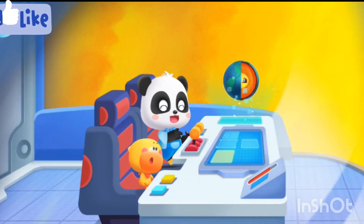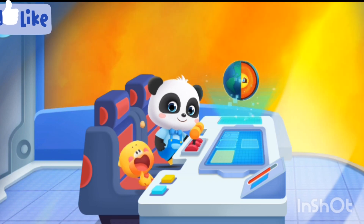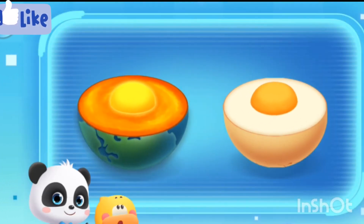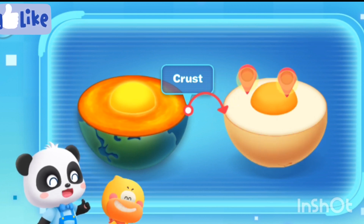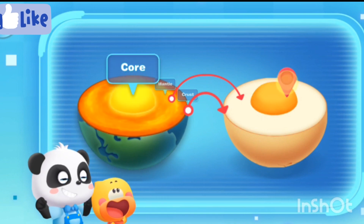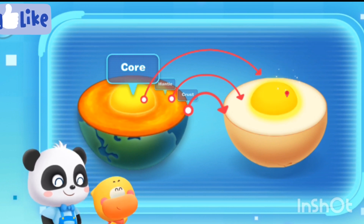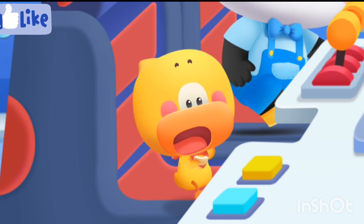Did you notice? The structure of the Earth is like an egg. Like an egg? How is that possible? Cut open the egg and you'll see. Here's the Earth's crust — which part of the egg does it look like? Tap and find out. Egg shell! You're right! The crust only takes up a thin layer of the Earth. This is the Earth's mantle — where does it look like an egg? Egg white! The innermost part of the Earth is the Earth's core — which part does it look like? Egg yolk! So this is what the interior of the Earth looks like, just like a boiled egg!